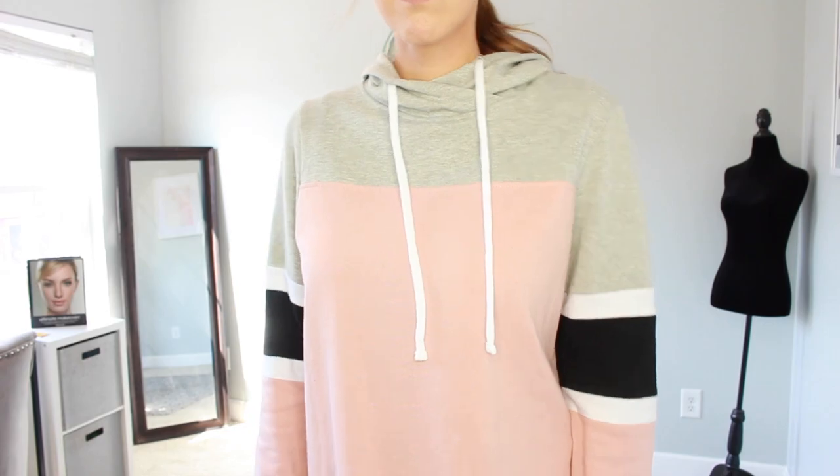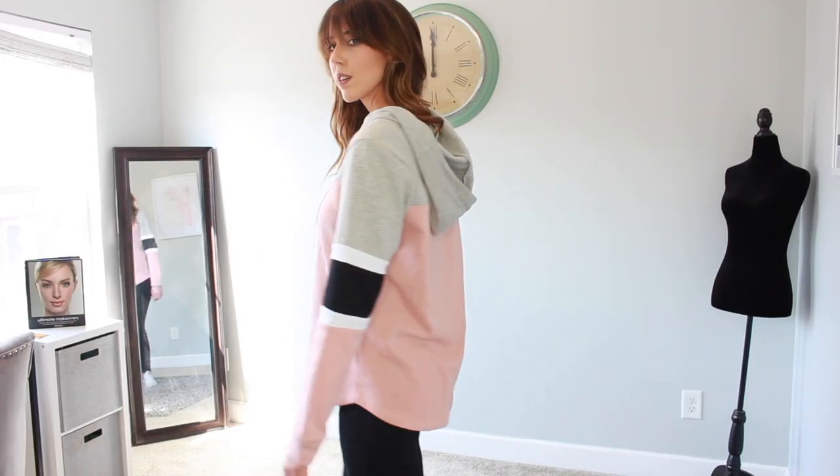I also love how the collar kind of crisscrosses right here — it just adds a little bit of flair. It's long enough so it covers my butt, which I love, and it's super cozy and comfy and just cute for the airport.